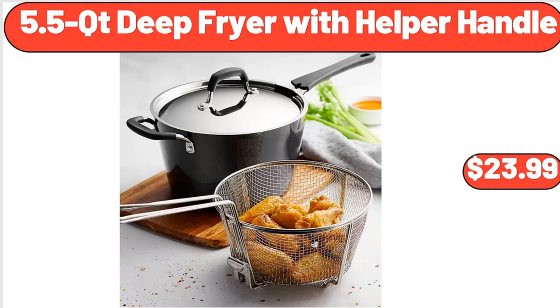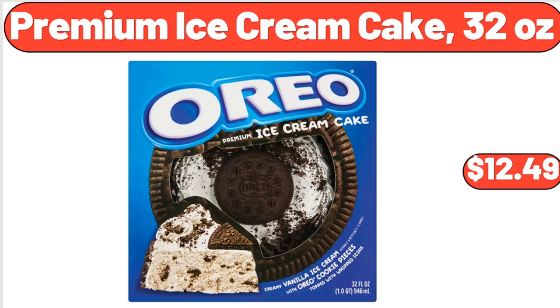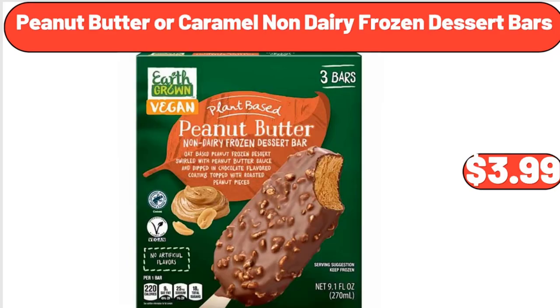5.5 QT deep fryer with helper handle, $23.99. Three-piece patio wicker furniture set, $129. Premium ice cream cake 32 ounces, $12.49. Peanut butter or caramel non-dairy frozen dessert bars, $3.99.